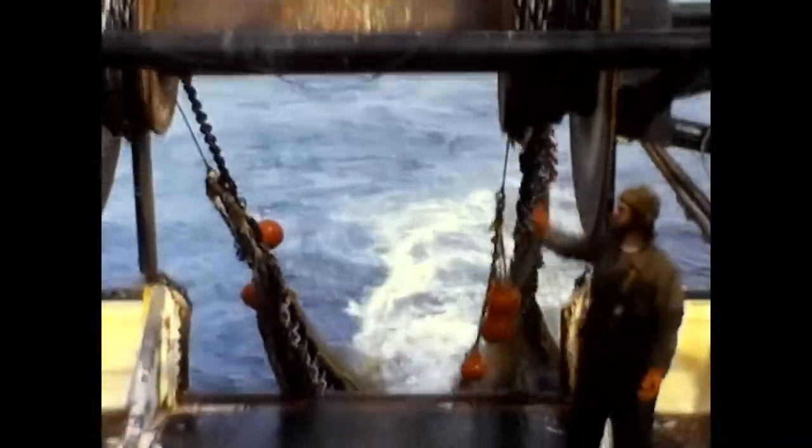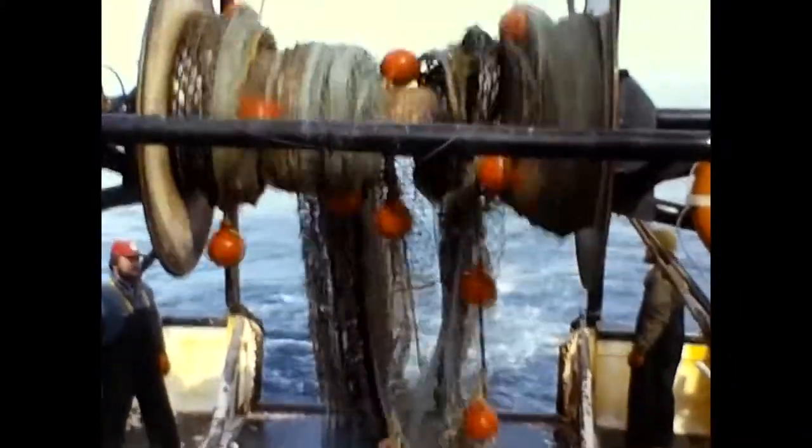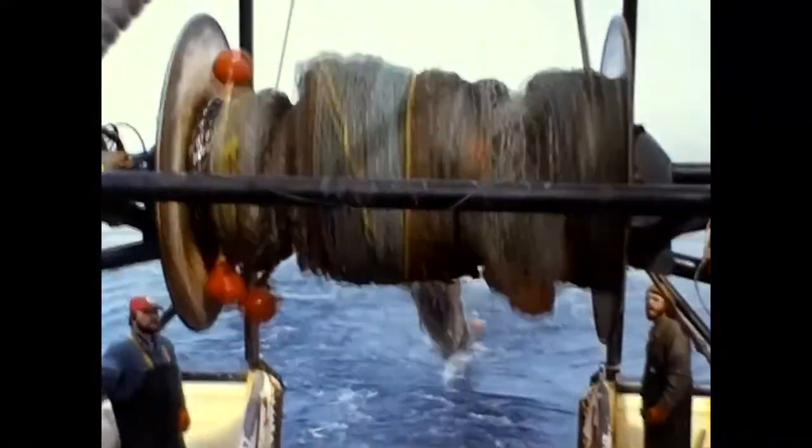The red floats keep the top of the net open and the heavy chain keeps the net on the bottom of the ocean. The length of the net is approximately 100 feet. The fish are funneled into the bag, which is better known as a caught-in.